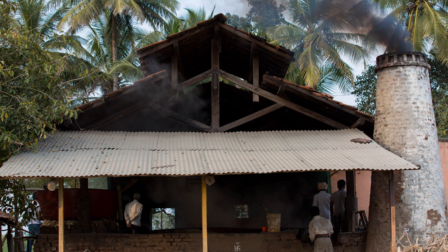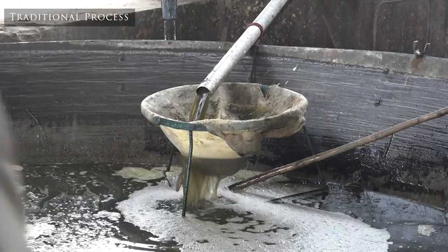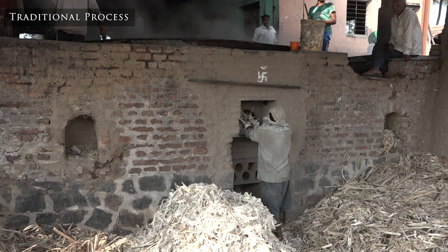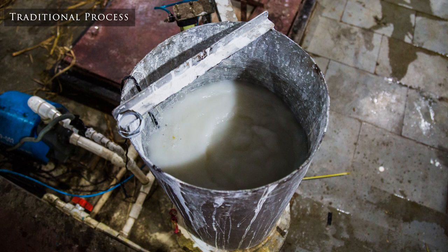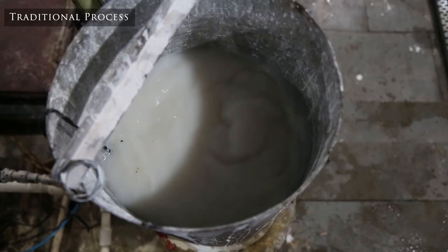Let's look at the conventional process traditionally practiced in jaggery making units all over India. Cane is first crushed in the crusher and the juice is transferred to the heating pans. These pans are typically about 12 to 13 feet in diameter, very large, and are heated from the bottom with the help of bagasse. The juice is then clarified by adding various additives. Lime addition is a very crucial step — lime is added to adjust the pH of the juice, typically from 4.7 to 6.4, to precipitate the major impurities out and make clarification easy.